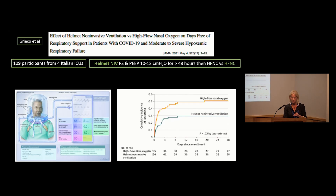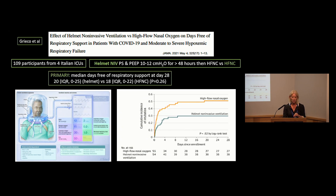Another study published in JAMA last year looked at helmet non-invasive ventilation compared to high flow nasal cannula. The primary outcome was median days free of any form of respiratory support at day 28. There was no difference in days free of respiratory support at day 28, but there was a difference in re-intubation rates.